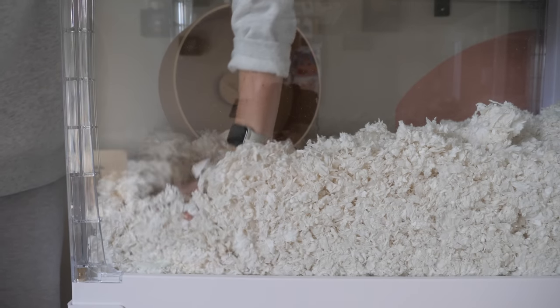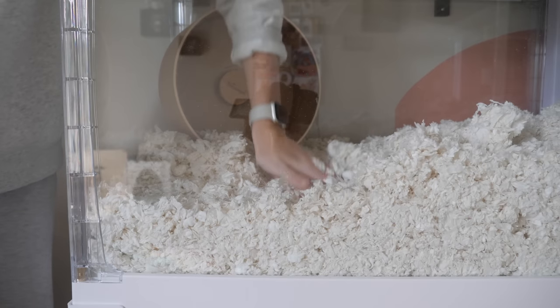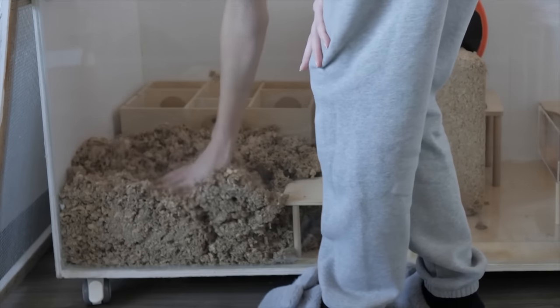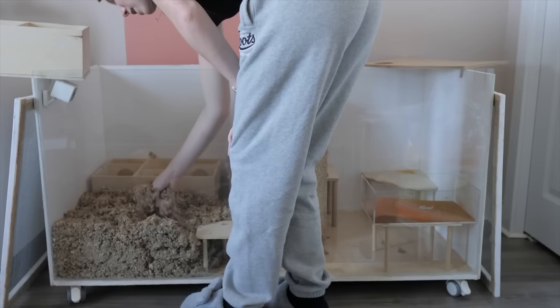Don't forget to compact your bedding. When adding bedding, don't just leave it fluffed up — 10 inches of fluffed-up bedding is not actually 10 inches of bedding, because eventually the weight of your hamster walking back and forth will slowly compact it down to something much less. Fluffed-up bedding also does not hold burrows at all. So when you are putting your bedding in, make sure you press down on it to ensure it is nice and compacted so your hamster can make nice burrows.